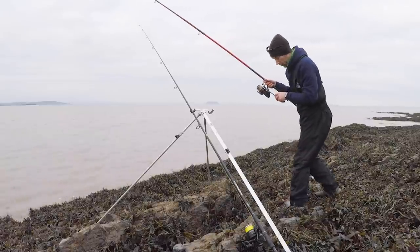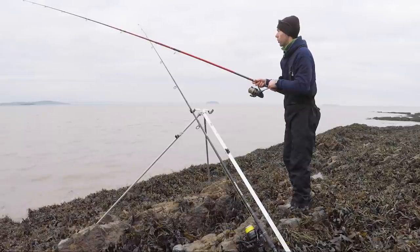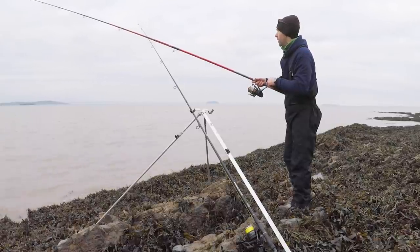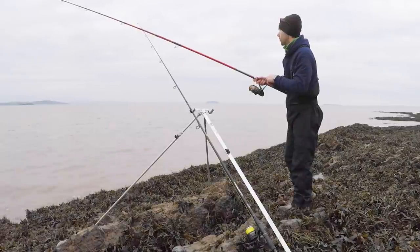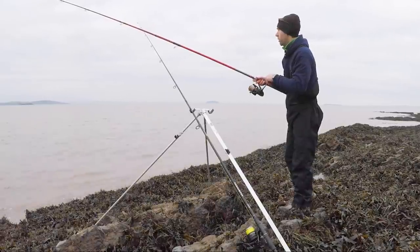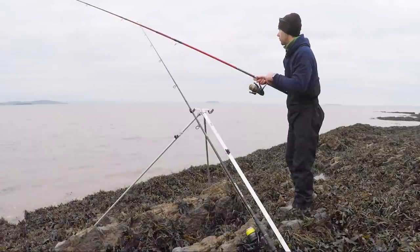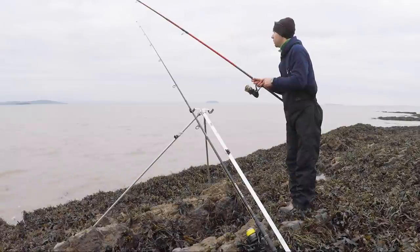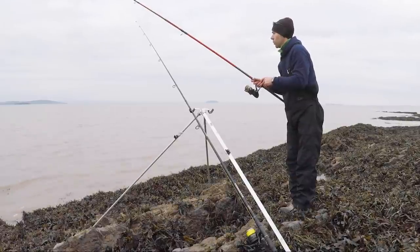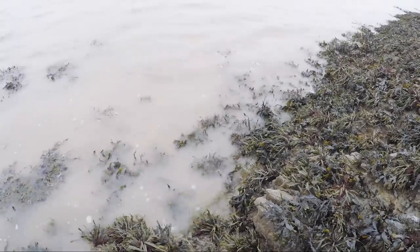I do find it pays to spread the baits out with this style of fishing. You don't want to concentrate your efforts in one very small area. It's nice to fish different ranges and also keep the baits quite some way apart — cover a bit of ground. On the whole, just off the edge of the rocks is kind of where you want to be putting the bait anyway.